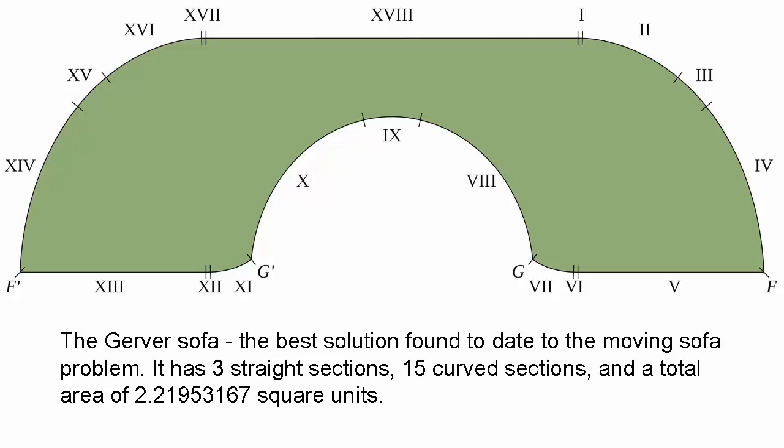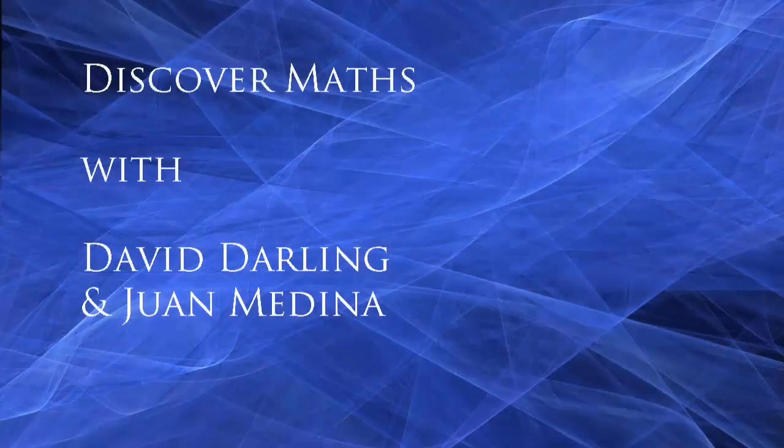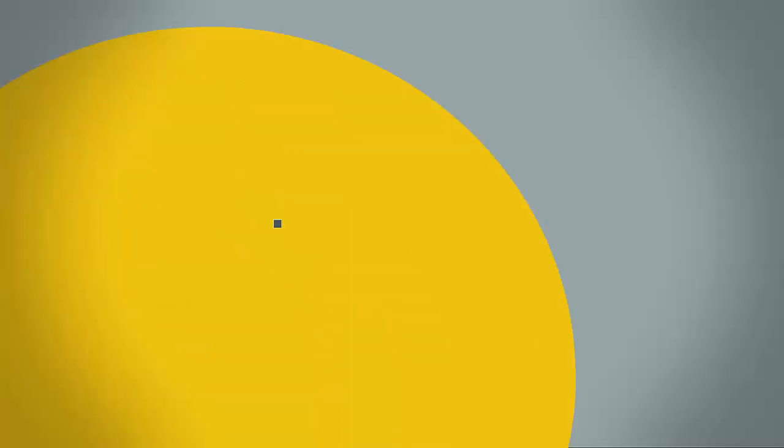It just goes to show that even very simply stated problems in mathematics can be extremely difficult to solve. Anyway, I hope you've enjoyed this little excursion into one of the backwaters of our subject, and that you'll join us again soon to discover more maths.